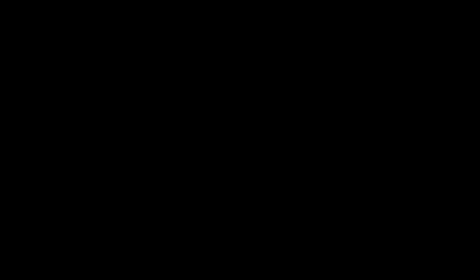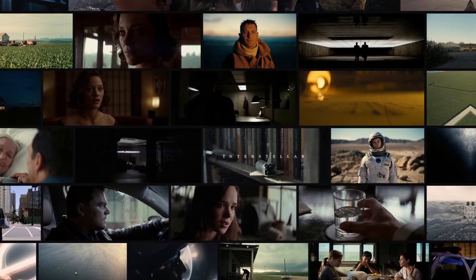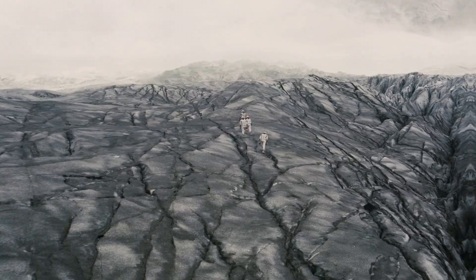When it comes to the look, I think we need to start with the fact that Hoytema kept it shallow, which — as films are usually shot in quite deep focus — is rather interesting. Just by looking through some stills from Nolan's other films, we can see that he likes it rather shallow, so it isn't specific to Interstellar.